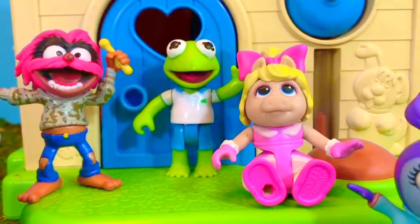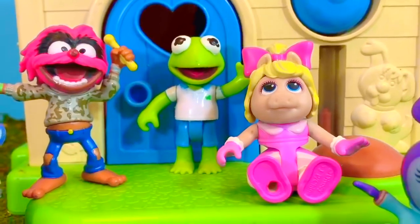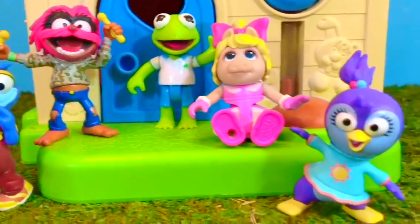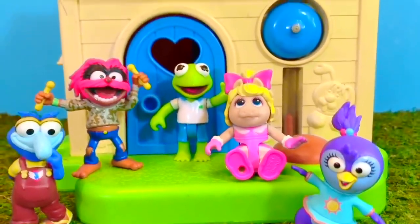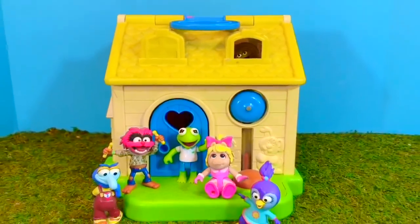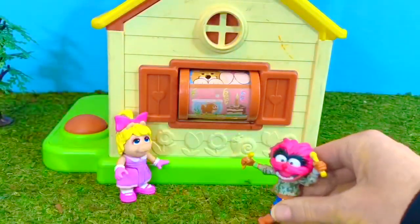Oh, there's everyone. I see Animal. Oh, there's Gonzo wearing his red overalls. Miss Piggy and Summer. Animal and Piggy stop at the side of the house.